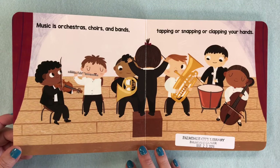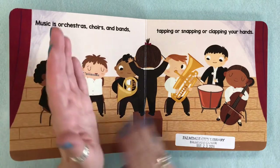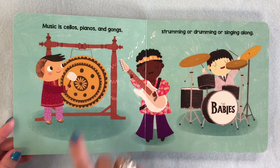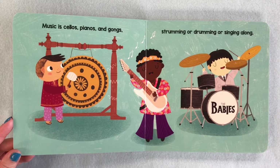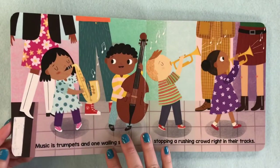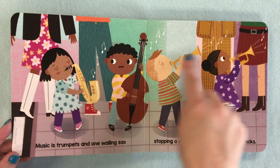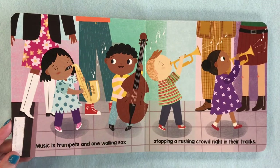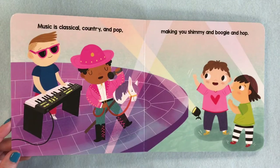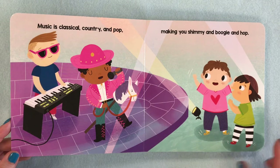Music is orchestras, choirs, and bands — tapping or snapping or clapping your hands. Music is cellos, pianos, and gongs — strumming or drumming or singing along. Here our drummer has the name of his band on his drum — it's called the Babies. Music is trumpets and one wailing sax, stopping a rushing crowd right in their tracks. That's the saxophone and the stand-up bass. Music is classical, country, and pop, making you shimmy and boogie and hop — all these different kinds of music, but they all make you dance.